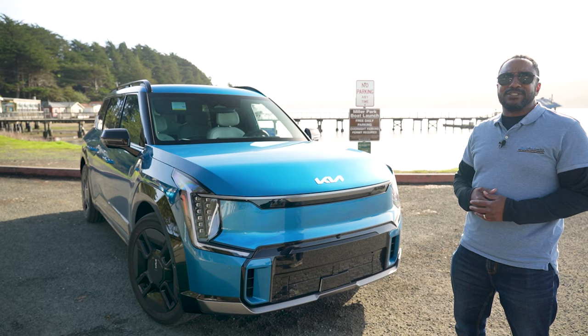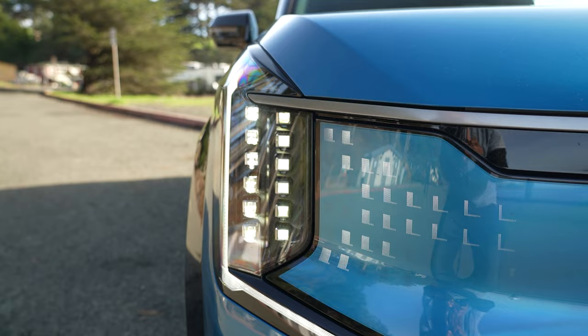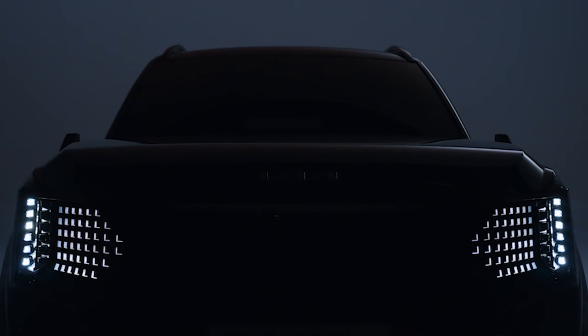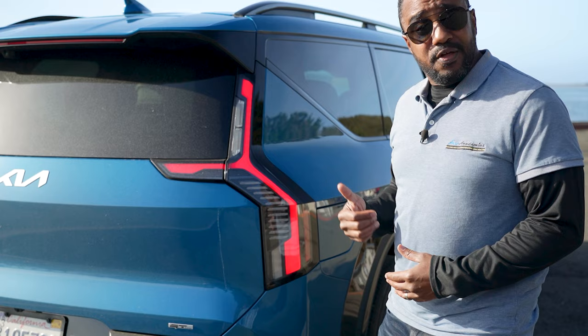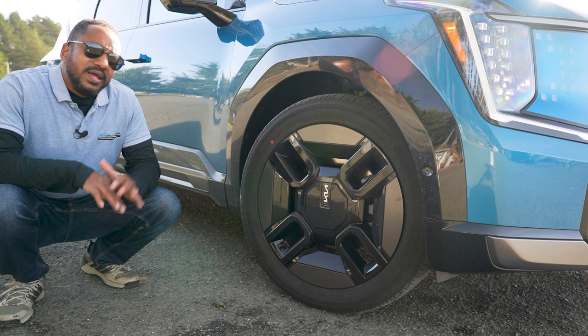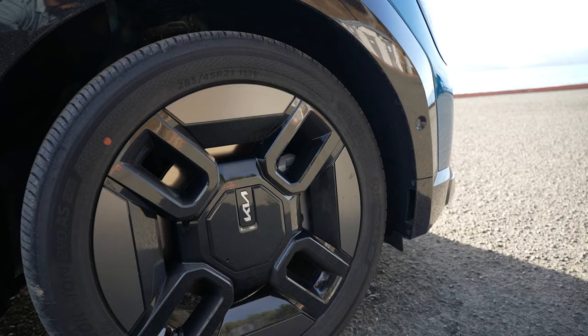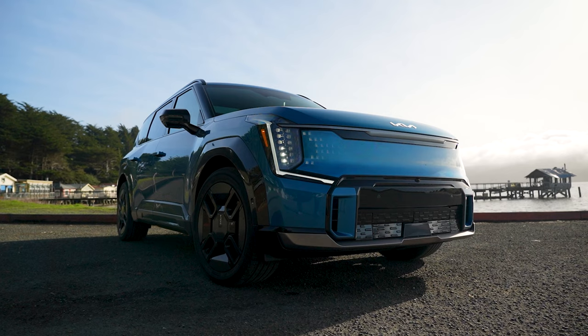At first glance, the exterior design is very substantial — beefy even. But that's not an optical illusion. The EV9 is slightly longer than a Telluride, and about as tall, too. In front, there are slim LED headlights, and there's an optional star map LED lighting grille available. The taillights have a neat design that borders the sides of the hatch, and the door handles are flush to keep the body lines clean. Depending upon which trim you get, the wheels range from 19 to 21 inches, and paint options will be available in both gloss and matte finishes.